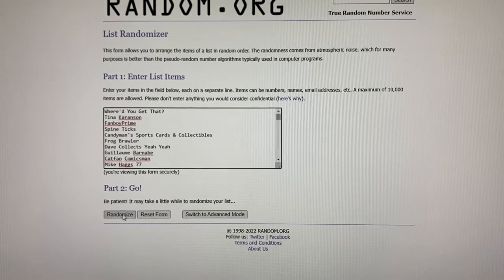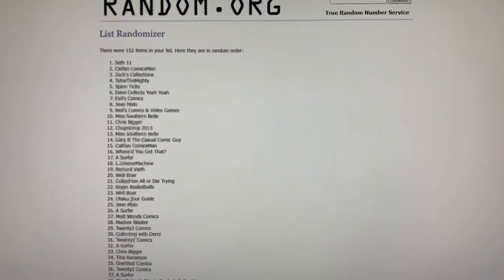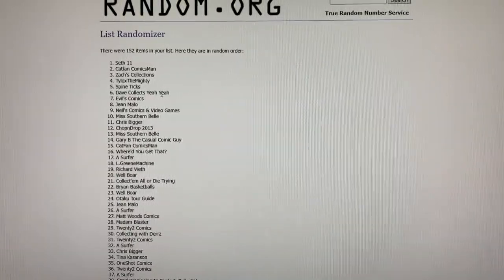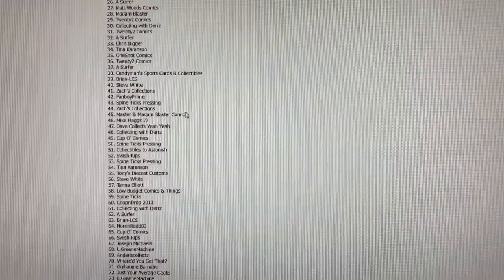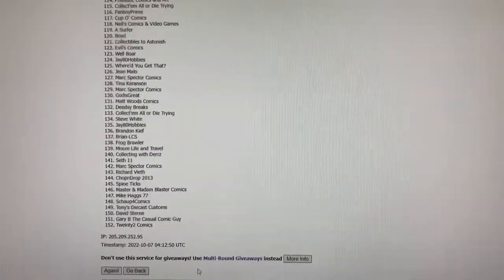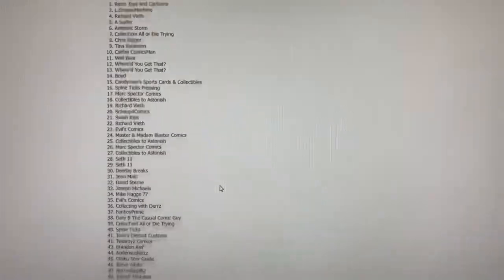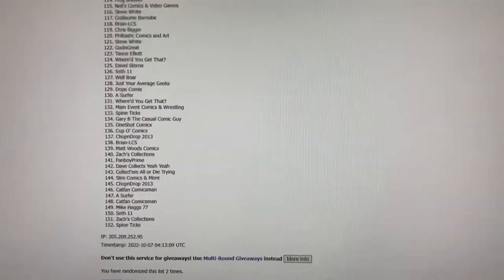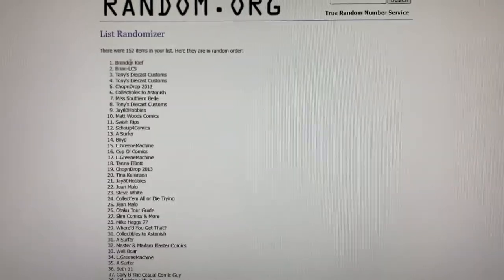I'm going to randomize it three times. There are 152 people — there were five videos this month, so some people have up to five different entries. And the three winners are: Brandon, Keith Brian, LCS, and Tony's Die Cast Customs.